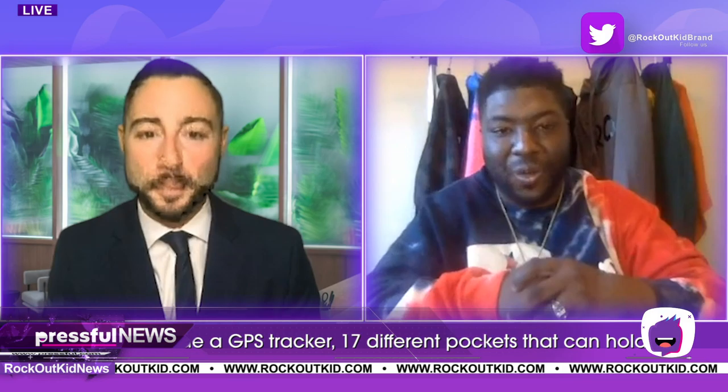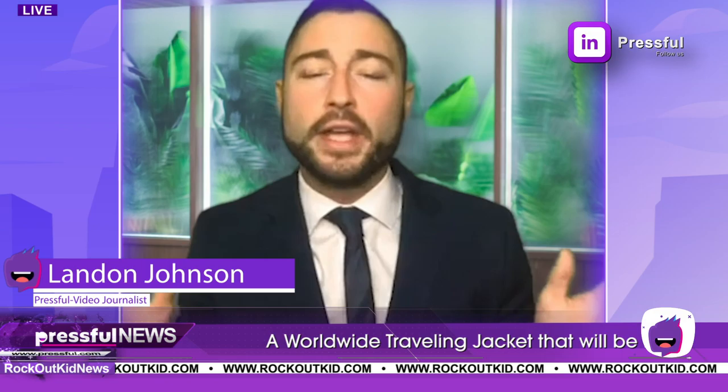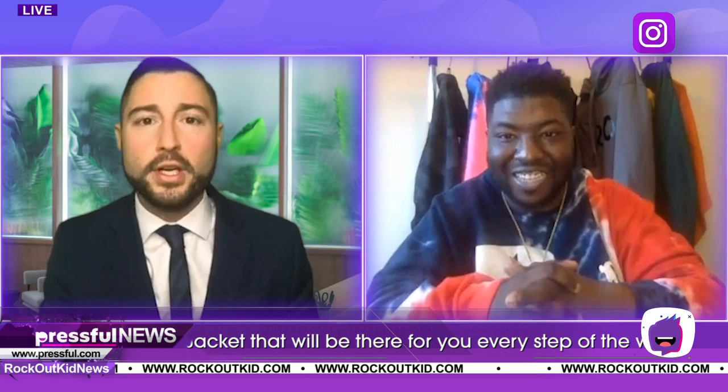Face masks are very important right now. If you go to RockOutKid.com, you can find male, female — something for everyone. All year you need face masks, adventure supplies, or just regular around-the-house or going-out clothing that's a little bit more edgy — go to RockOutKid.com. That's where you need to go.